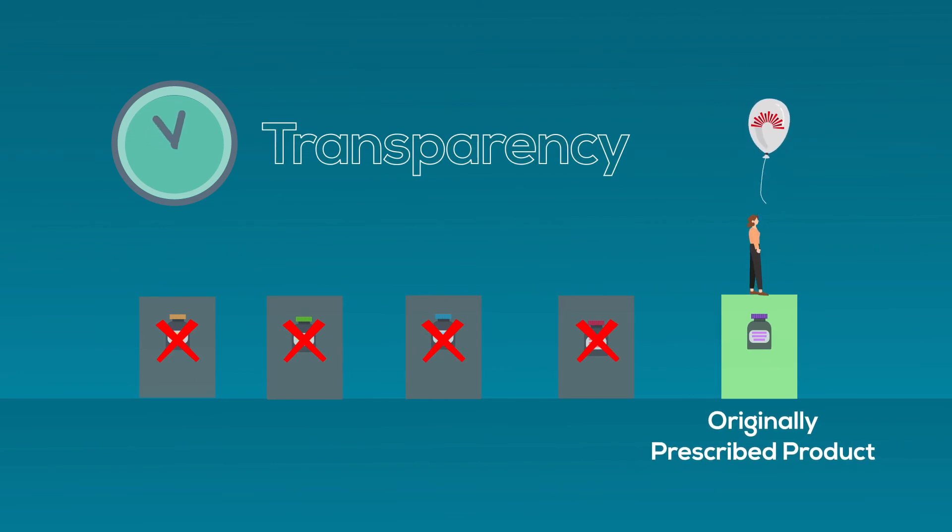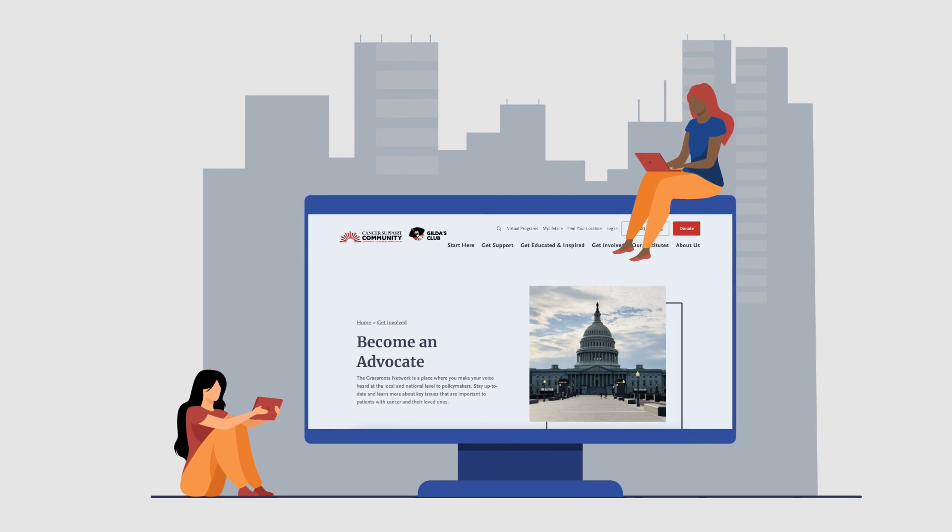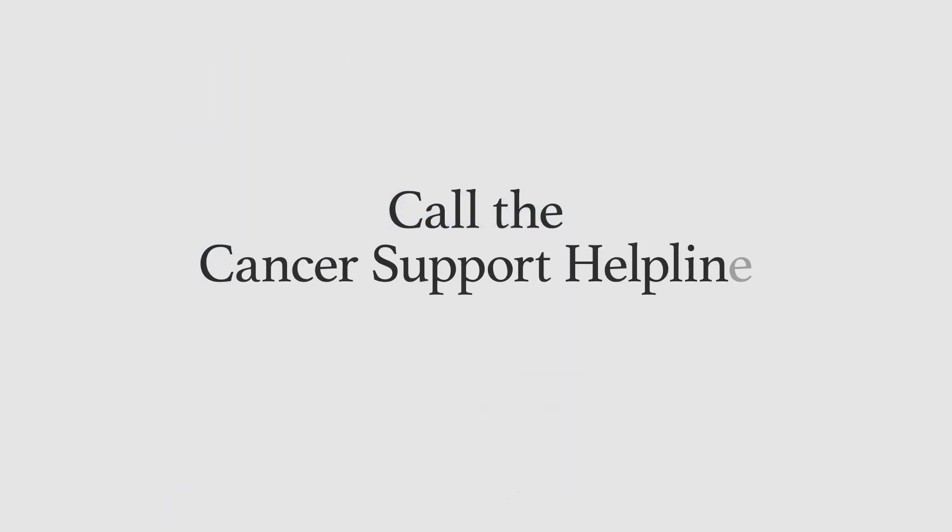To learn more about step therapy advocacy opportunities, sign up to become a member of our grassroots network. Talk with one of our cancer support helpline counselors if you have questions about navigating step therapy.